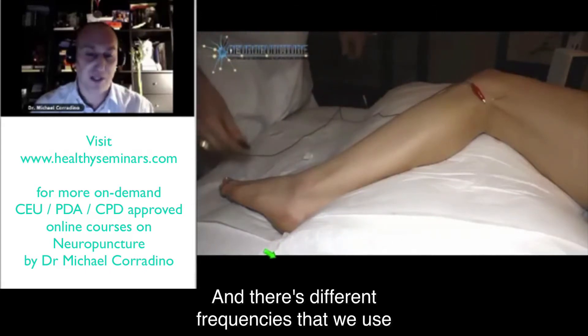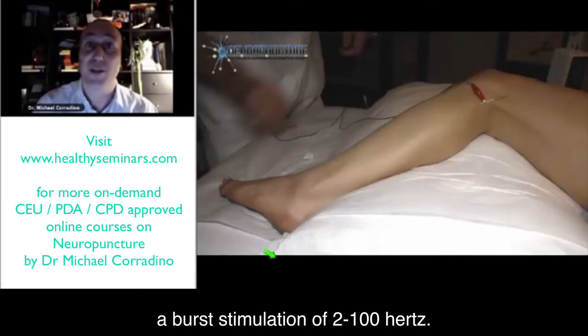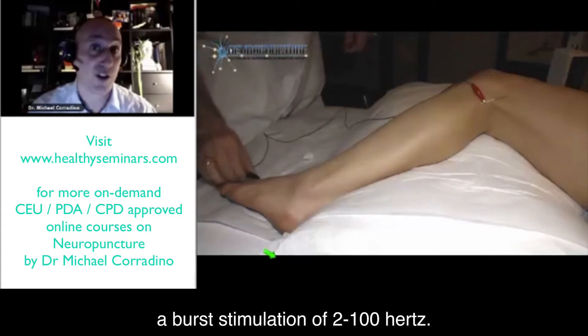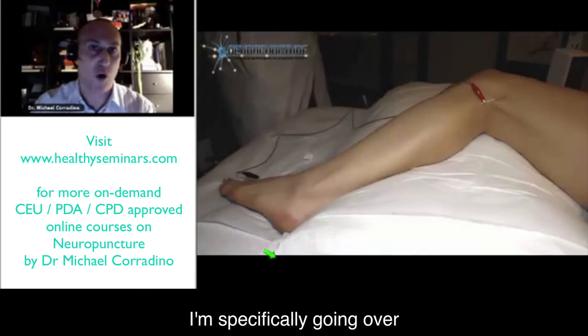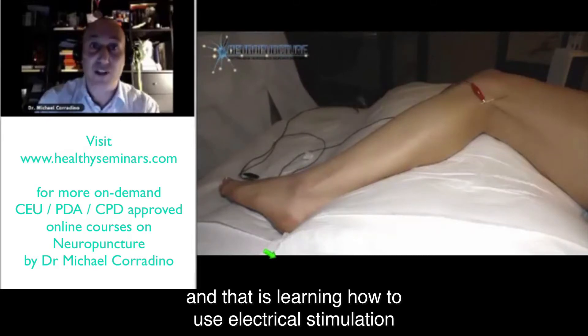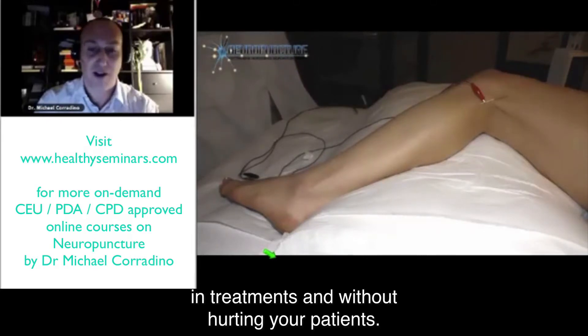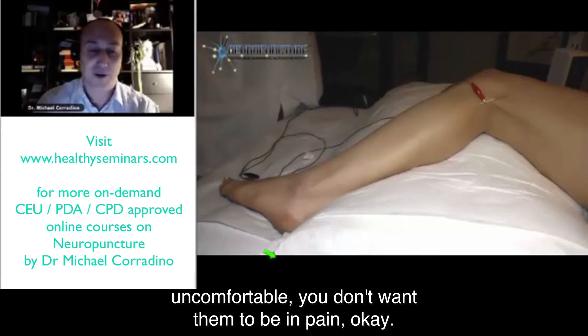There are different frequencies we use for sciatica. Sometimes I might use a burst stimulation of 2 to 100 hertz, working my way up to that. In the webinar, I specifically go over advanced electrical neuropuncture — learning how to use electrical stimulation in treatments without hurting your patients. It's very important. You don't want to make your patients uncomfortable or put them in pain.